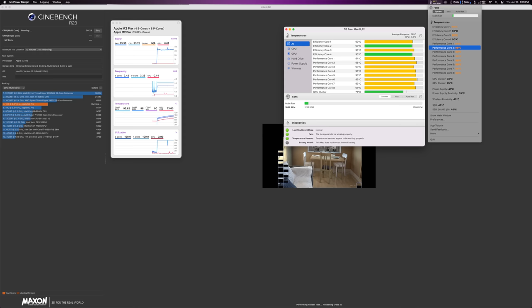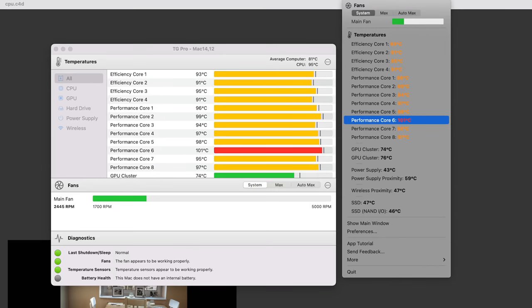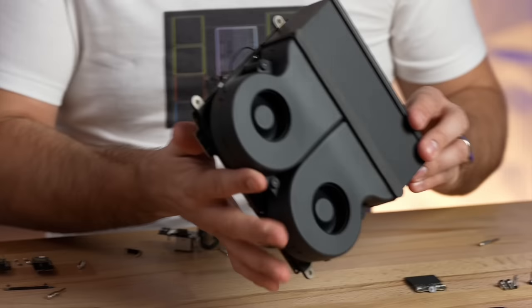Looking at temperatures and fan speeds, Apple allows the Mac Mini to hit roughly 100°C before even spinning up the fans. The fan can now run up to 5,000 RPM compared to 4,500 RPM before — and when I manually maxed it out it was noticeably louder. But even after about 10 minutes of stress testing in Cinebench, Apple was only running the fans at about 2,350 RPM while letting the system sit at around 100–101°C, keeping it quiet.